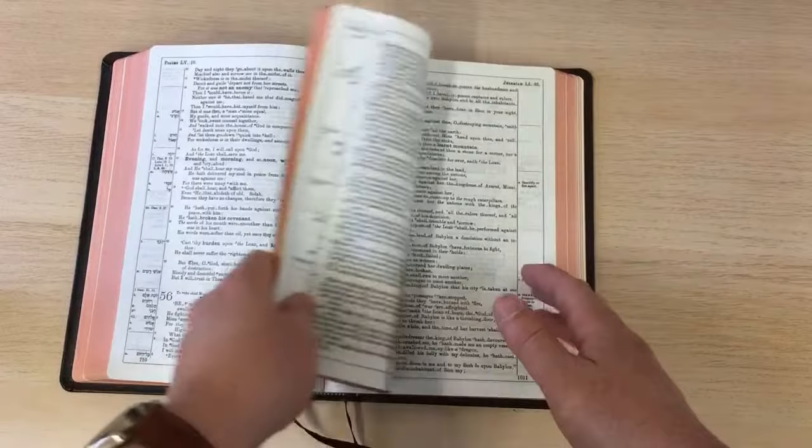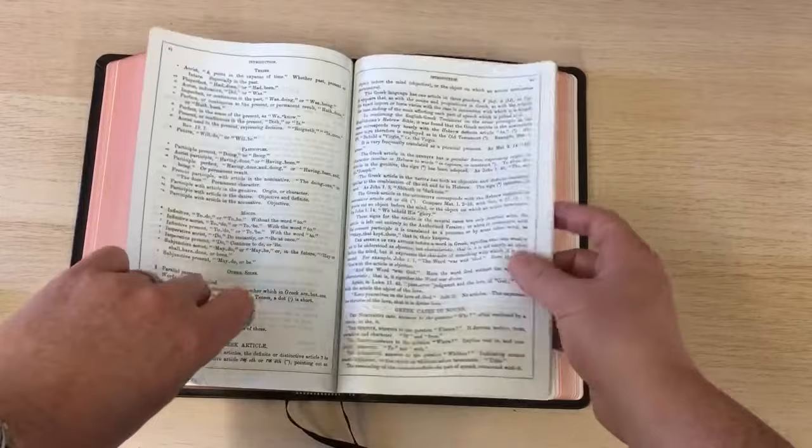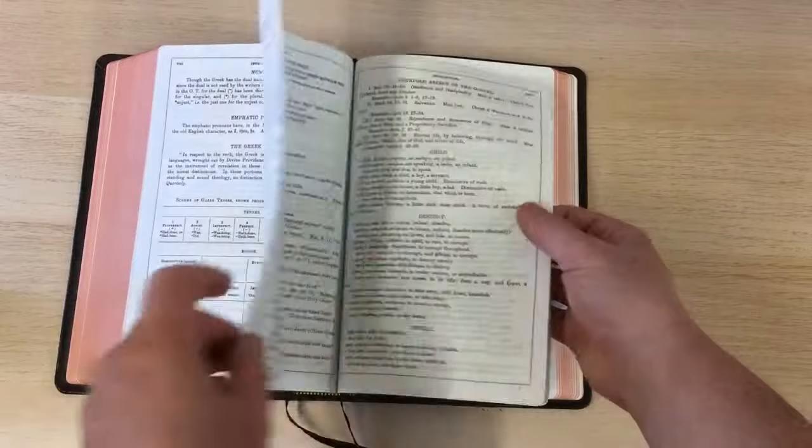The New Testament is not red letter, as you can see. There are some notes between the Old and New Testaments which are of some interest if you're a Bible student and you're interested in the original languages — the Hebrew and the Greek.